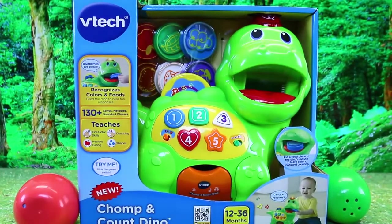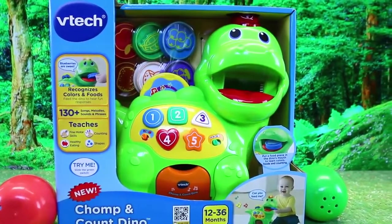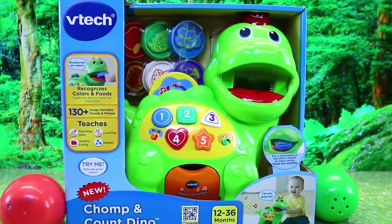Hey everyone, it's Sandra from the Disney Car Toys channel. And Spidey also. And today we're playing with the cutest little dinosaur ever, the Chomp and Count Dinosaur.